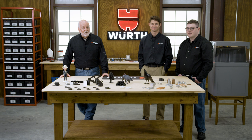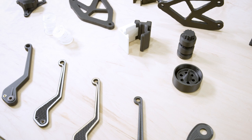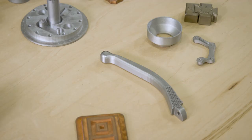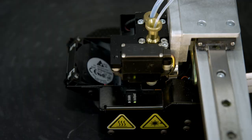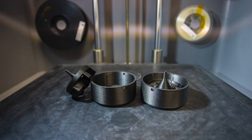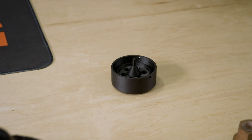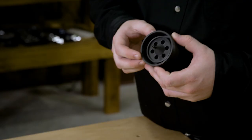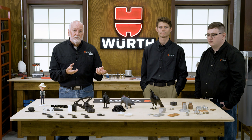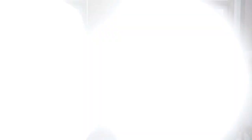Welcome back to a new season of Worth Knowing. We have something very special and exciting for you today — some new technology. How would you like to produce from concept to production in hours rather than weeks or even months? Or take complex multi-part assemblies and make them into one single part, reduce cost on single-use items like jigs or prototypes, special fixtures, and do all of this at the strength you need for your application.